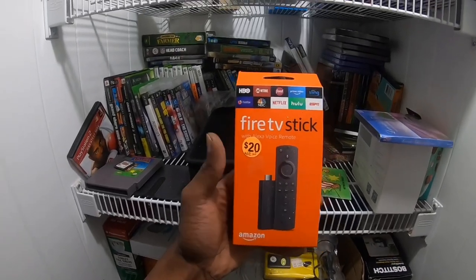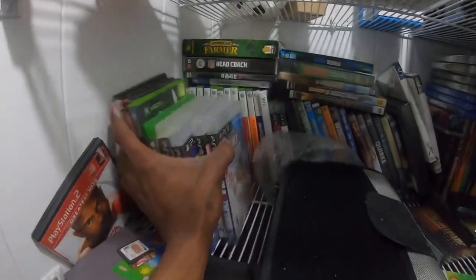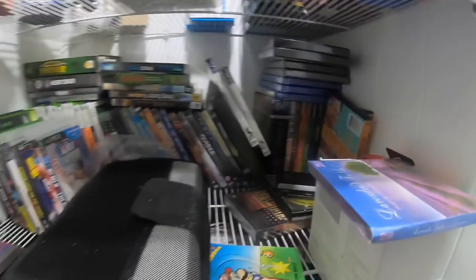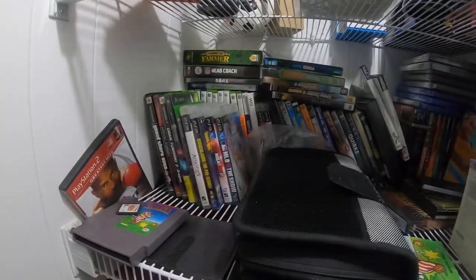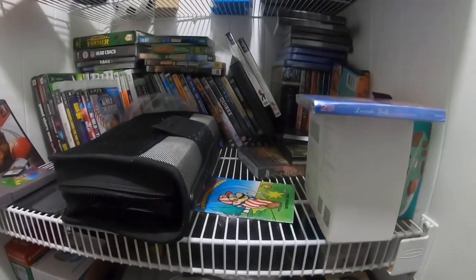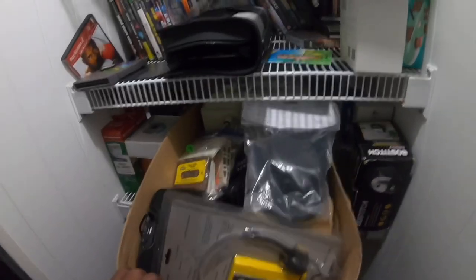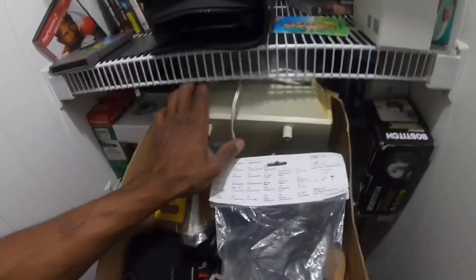We have a bunch of video games — some have been sitting here a long time, some haven't. I'm not going to go through all of them because I don't really regret buying any video game. If I bought a game, I got it for a good deal. There are definitely electronics I regret buying though.